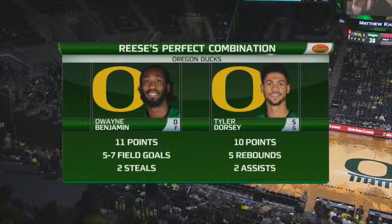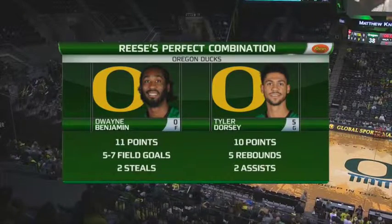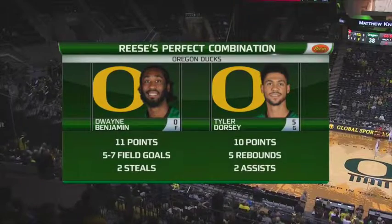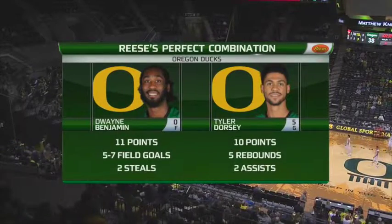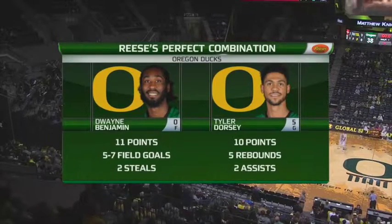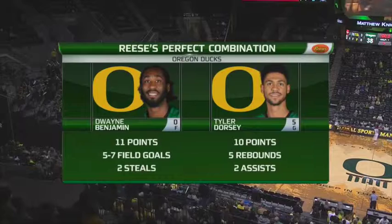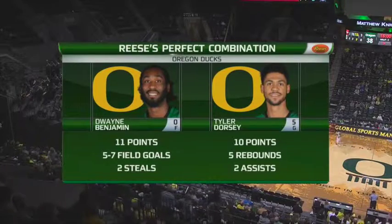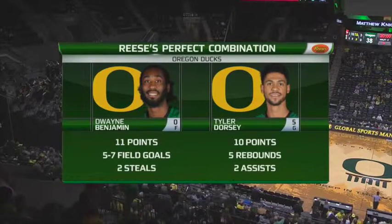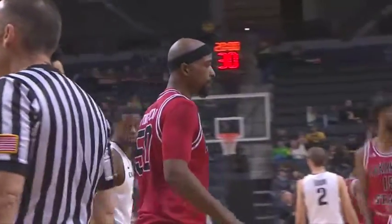Dana Altman has to be pleased. Freshman Tyler Dorsey — the poise, the composure, a facilitator, calm, cool, and collected on the floor. Three of three, including two of two from long range, the five boards, the two assists, and zero turnovers. That's airtight efficiency for a freshman. Just four first-half turnovers for the Ducks as a team. He and Benson doing a nice job to protect the basketball. That bought them time to recover from a shooting slump to begin the game.